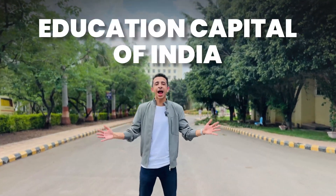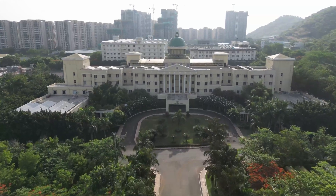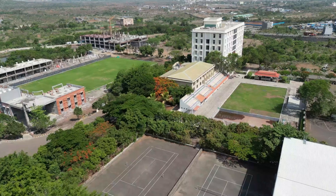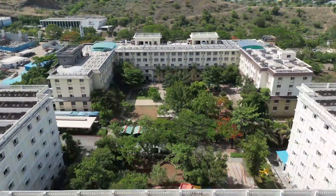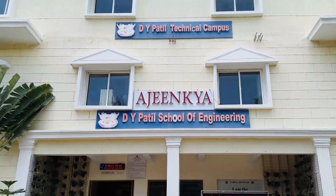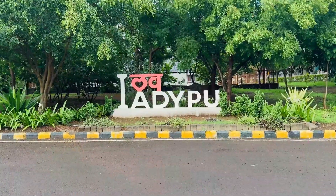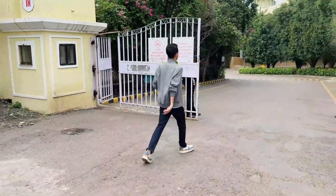I am in the educational capital of India and today I am touring Newton School of Technology's Pune campus. In case you are wondering, does Newton School of Technology have a campus in Pune? Yes, they do, they do from now itself.